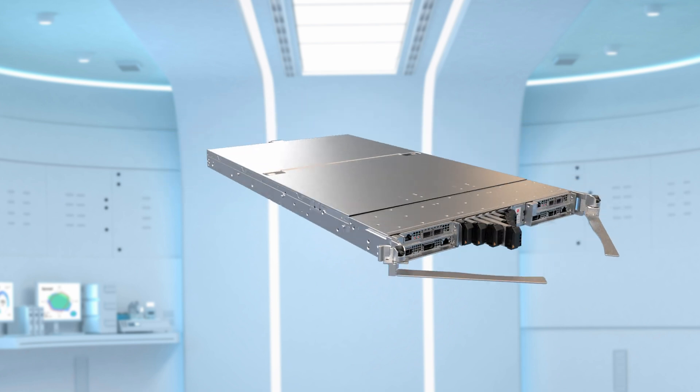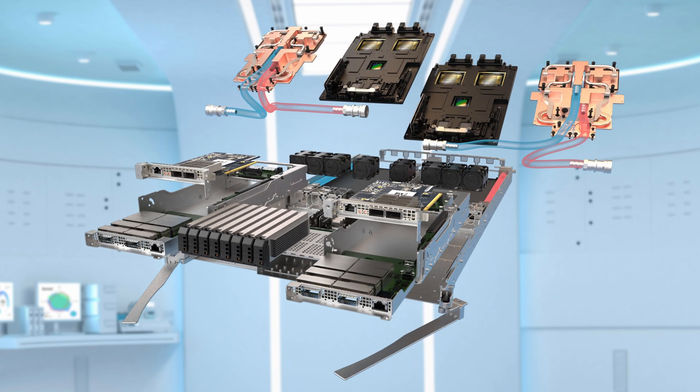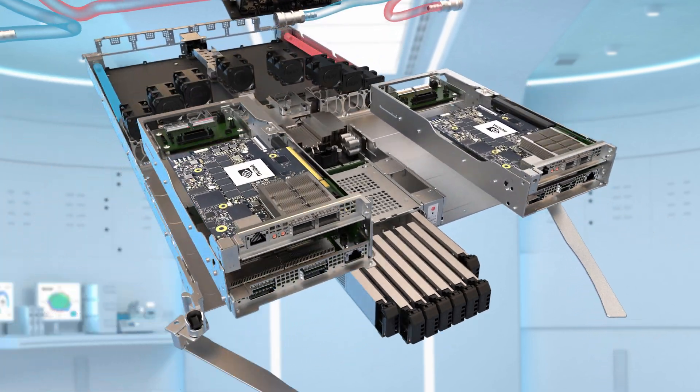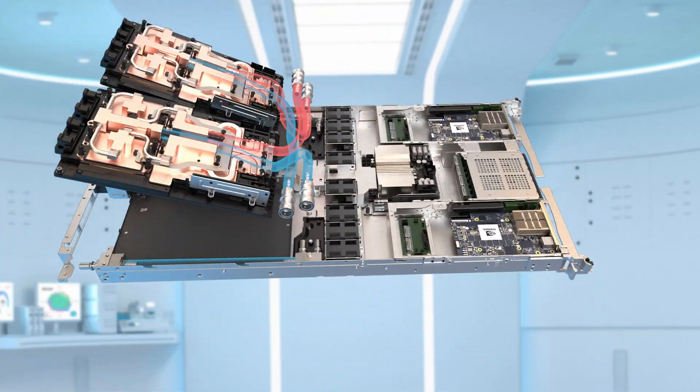With TDPs reaching and even exceeding 1,000 watts, liquid cooling has nearly become a necessity. For example, the new GB200 NVL72 can reach up to 140 kilowatts per rack, and for dense compute solutions like this, air cooling isn't sufficient anymore.